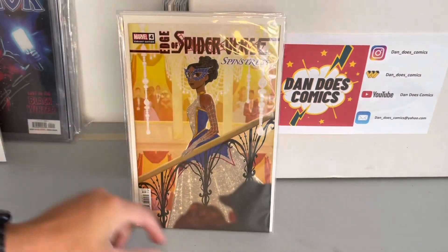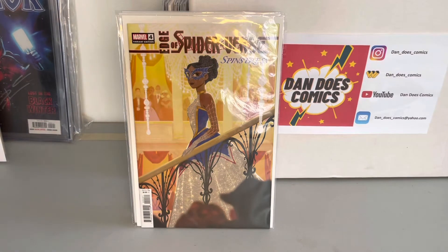Same thing with Edge of the Spider-Verse 4. This is the first appearance of Spinstress — she's a spider princess — as well as the first appearance of Sun Spider, Bishop Octopus, and Queen Mysteria. So I picked that one up.